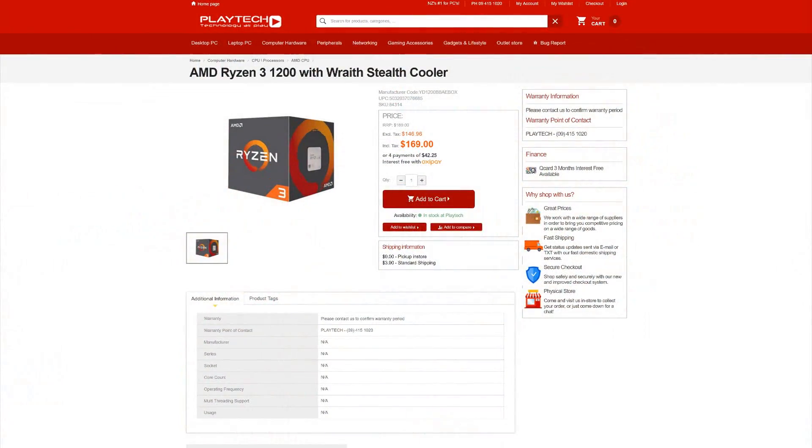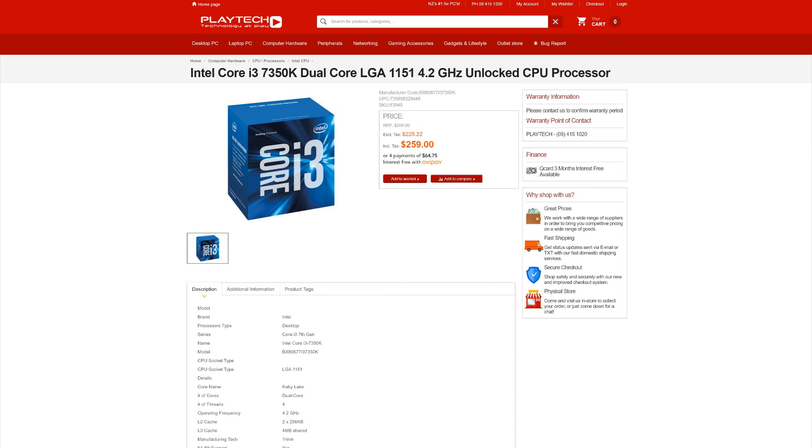Now into the conclusion — we have to bring price into the equation. At Playtech in New Zealand, you can pick up the Ryzen 3 1200 for $169 NZD, and that includes the cooler. If you want the 7350K from Playtech, it's going to set you back $259 NZD — almost $100 more expensive. And it doesn't come with a cooler, as you can see from the box.